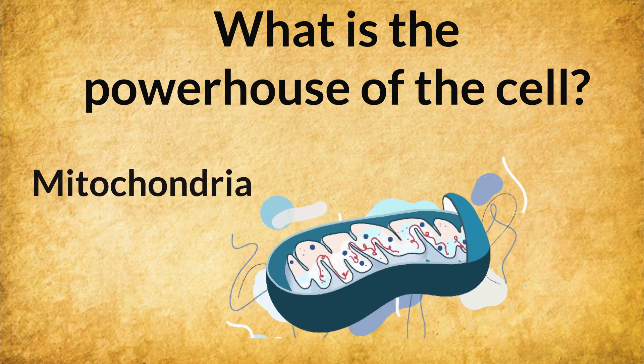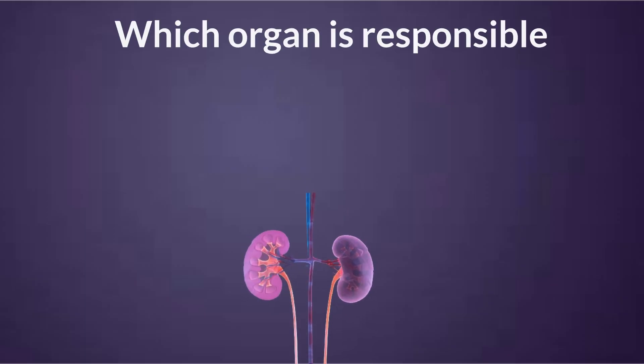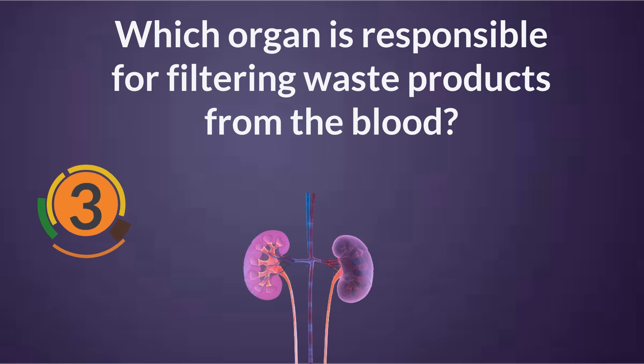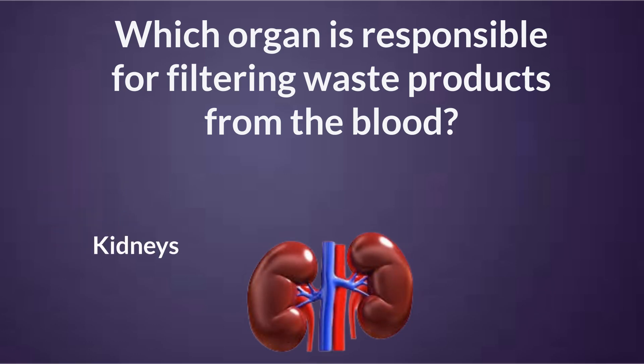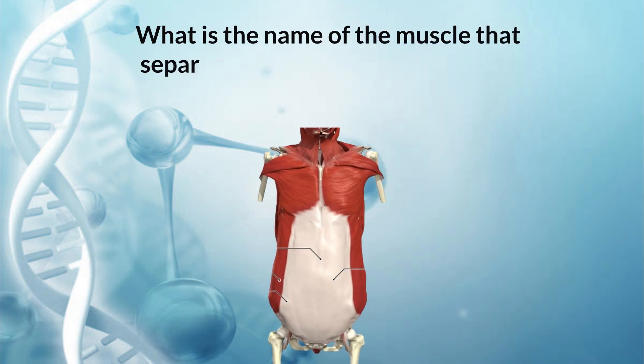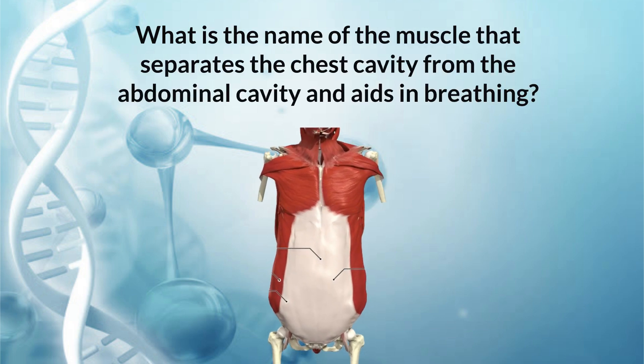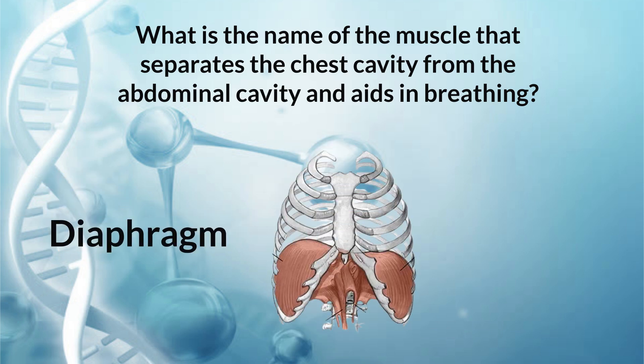Which organ is responsible for filtering waste products from the blood? Diaphragm.